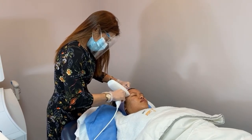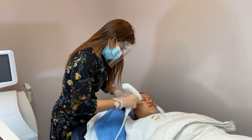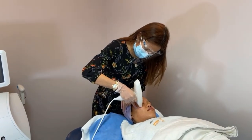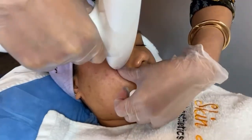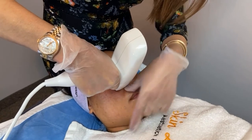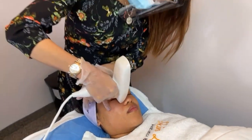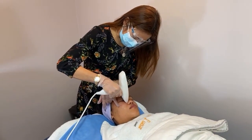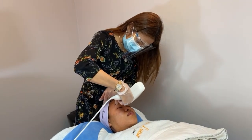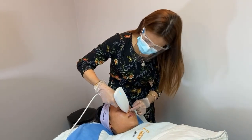Venus Viva is a non-surgical solution for skin resurfacing that corrects signs of skin damage. It improves the appearance of acne scars, pores, fine lines, stretch marks, uneven texture, and skin tone. The machine delivers individual shots of energy deep into the skin, providing uniform heat to multiple layers of tissue, stimulating your own natural collagen production without causing harm.